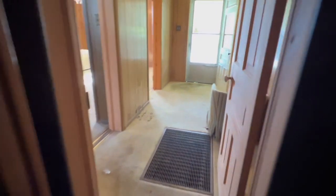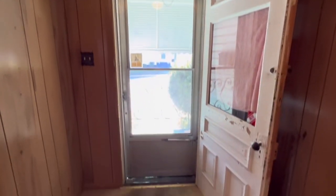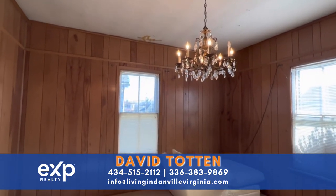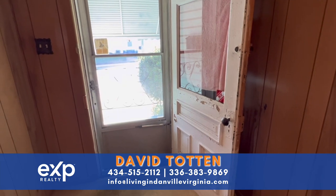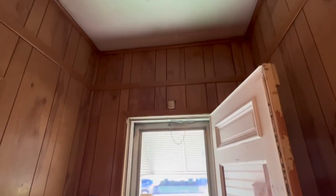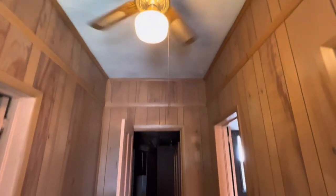This is 818 Stokes Street here in Danville, Virginia. If you would like a tour, please let me know — you can call me at 434-515-2112, or send an email to info at livingindanvillevirginia.com. I'd be happy to show you the home. Or if you're working with another agent, I'm sure they are absolutely amazing. Access to this home is show anytime. I would love to help you turn this into a beautiful home for yourself, for tenants, or a second home. You all take care, God bless, and I'll see you in the next video.